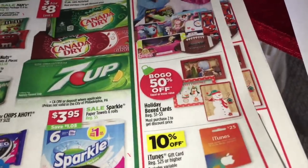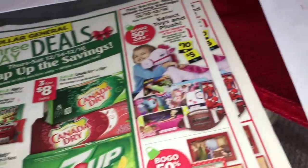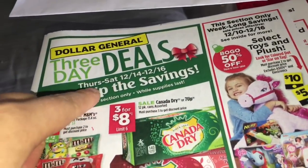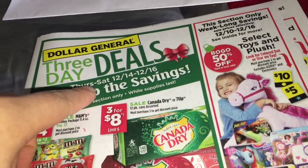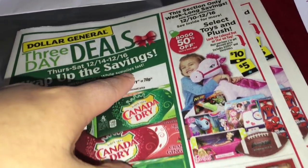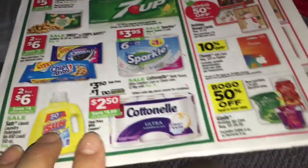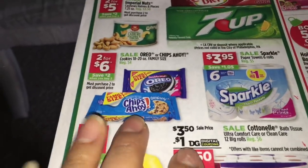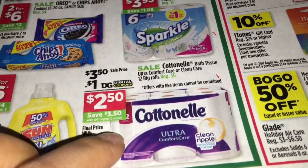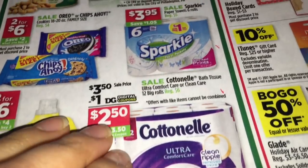Hola, bienvenidos a mi canal. En este video les quiero compartir dos diferentes escenarios para la tienda de Dollar General. Estos van a ser solamente empezando el jueves, diciembre 14, hasta diciembre 16. Estos son solamente tres días de oferta. Lo primero que va a comprar son tres productos de papel de baño de Cottonelle.